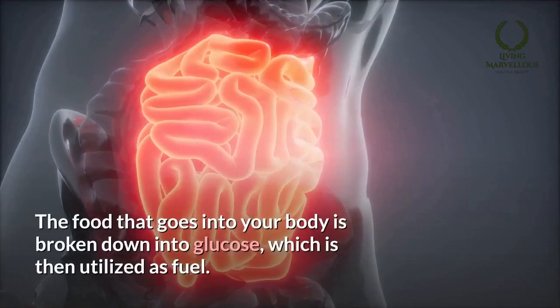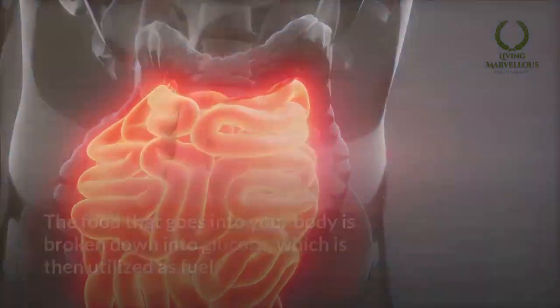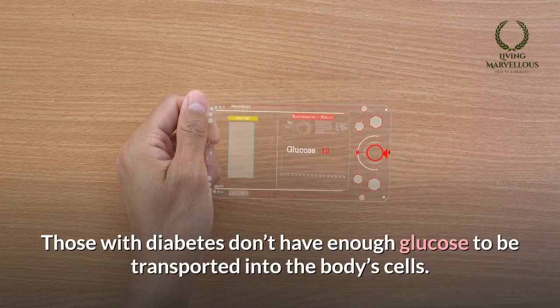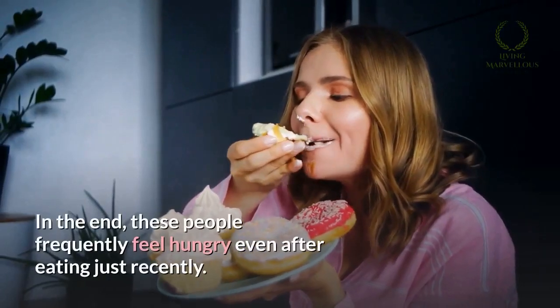Number two: constant hunger. Diabetic people often don't get sufficient energy from the food they consume. The food that goes into your body is broken down into glucose, which is then utilized as fuel. Those with diabetes don't have enough glucose transported into the body's cells, so these people frequently feel hungry even after eating recently.